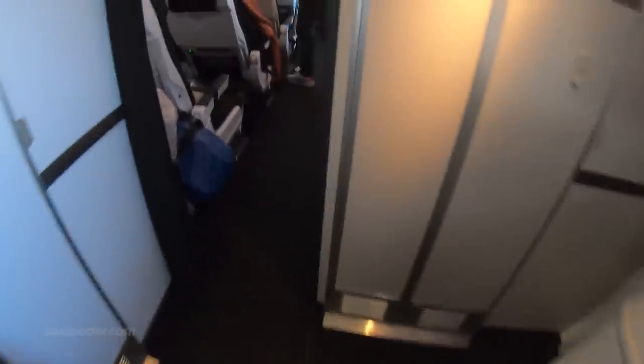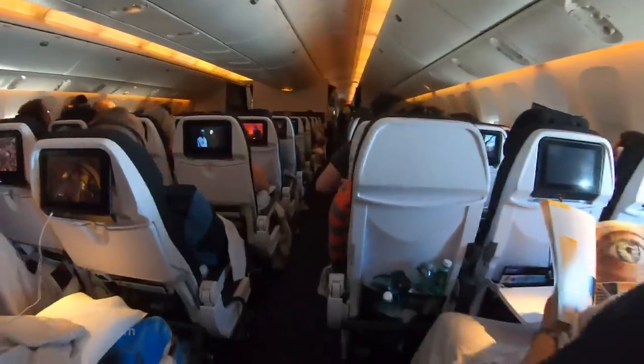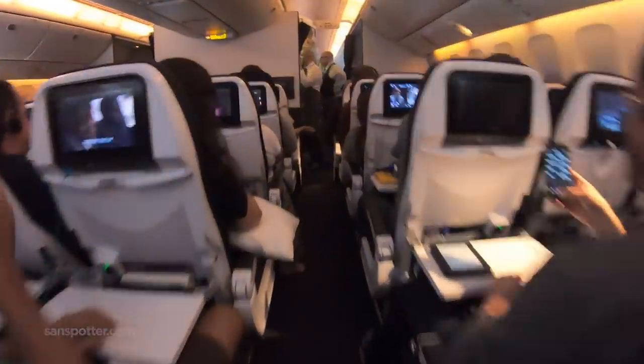It occurred to me during the walk back to my seat that I've heard very few negative things about Air New Zealand over the years, and I was starting to understand why. Yeah, I had to crash an entire row of kiosks in order to successfully check in this morning, but that's not the point. This is an incredibly good airline.